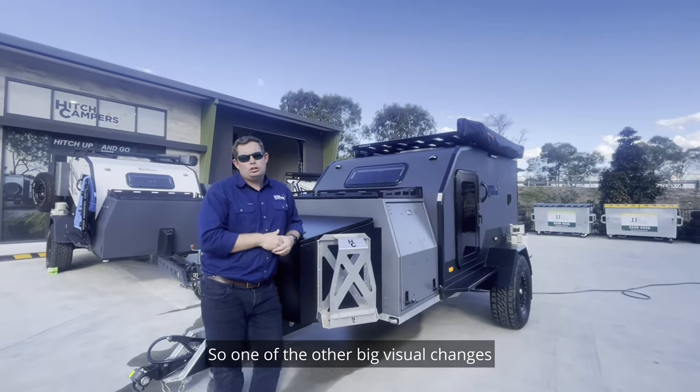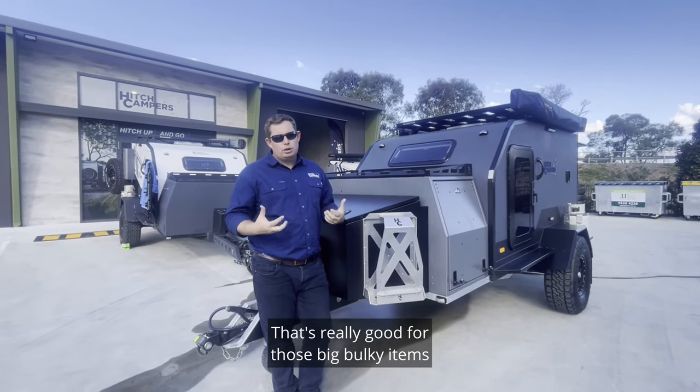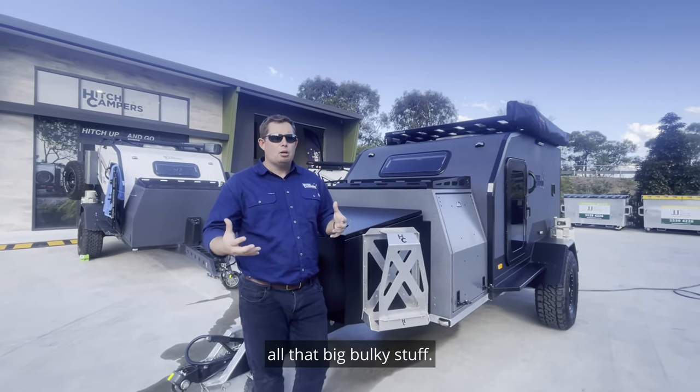One of the other big visual changes with this particular camper is we've got the additional front tool box. That's really good for those big bulky items like camp chairs, camp ovens, tables, chainsaws — all that big bulky stuff.